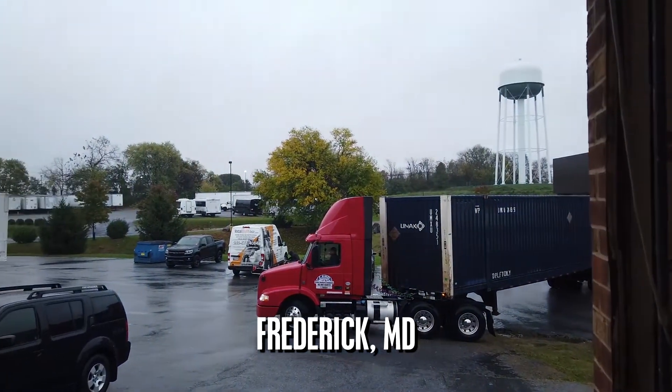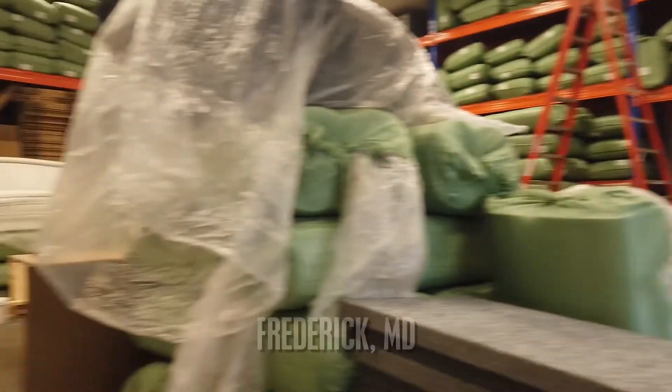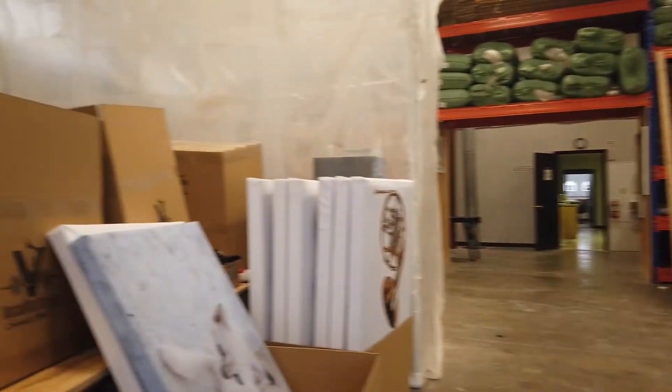Hello, this is Jeff from VocalBoost2Go. Today we are getting ready to go and do the test of our new acoustic panels. It's raining outside and the wind is getting ready, and this is our new product.